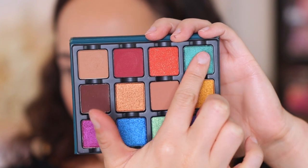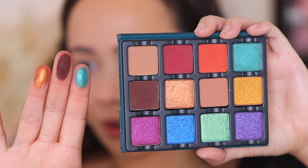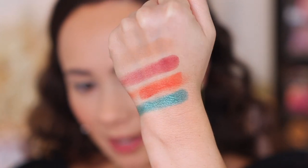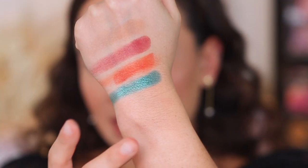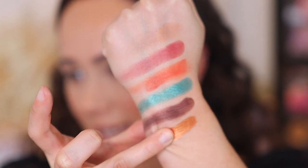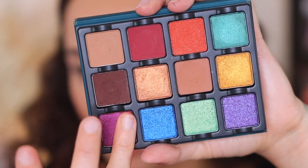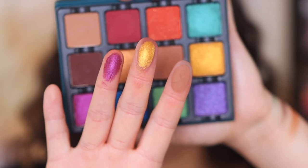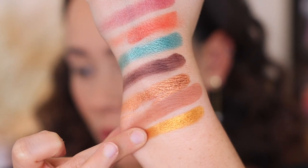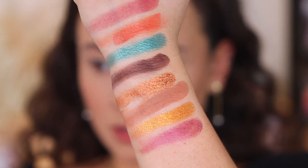Next we have Scandalous, Speakeasy, and Prohibition. A teal metallic duochrome — maybe a slight green shift but not really; I wouldn't necessarily consider this a duochrome. Then a burnt chocolate with a matte finish — beautiful. And an antique gold with a demi-duochrome metallic finish. Then Sidecar, Sequins, and Deco. A warm toffee mid-tone with a matte finish. A mid-tone golden amber with a metallic finish. And then a raspberry with a metallic finish — this one isn't swatching quite as well as the others, so we'll see.